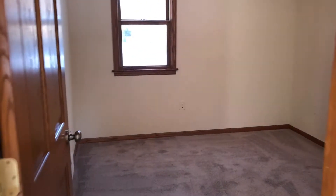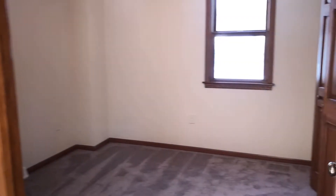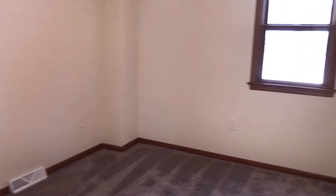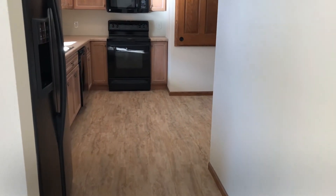Two bedrooms off the living room area. You've got six-panel oak doors throughout the whole home, including the closet doors. These bedrooms are 11 by 10. For a two-bedroom house at 784 total square feet, it's laid out very nicely — there's not a lot of wasted space here, and you've got decent hall width.